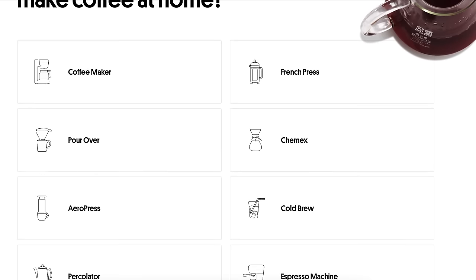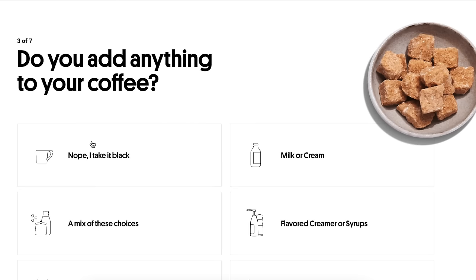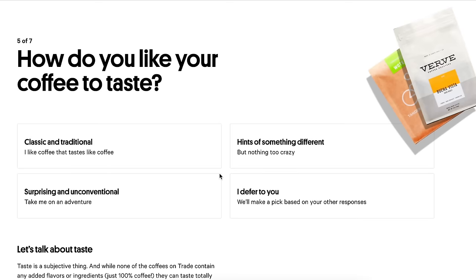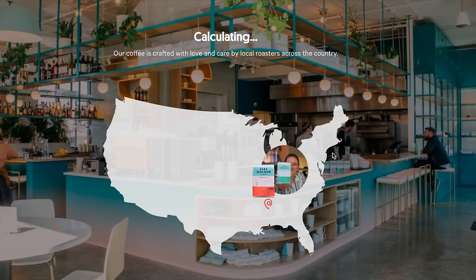If you're interested in Trade, right now Trade is offering a total of $20 off your first three bags when you go to drinktrade.com/clockwork or click the link in the description below. That's more than 16 cups of coffee for free. Take their quiz at drinktrade.com/clockwork and start your journey to your perfect cup — that's drinktrade.com/clockwork for $20 off your first three bags.